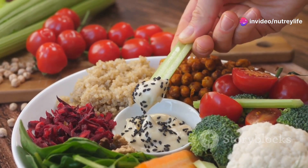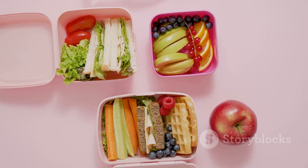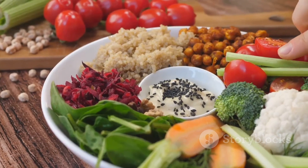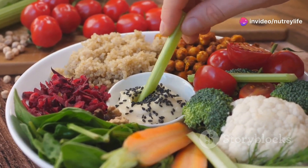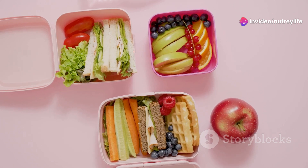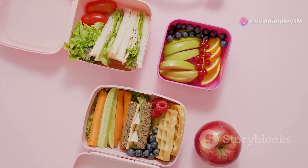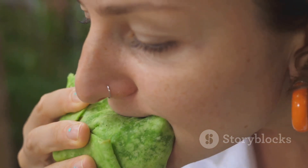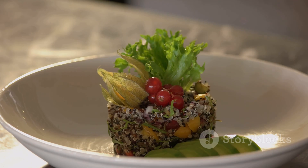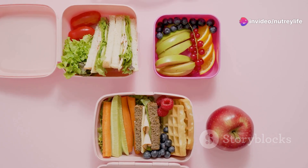Moving on to our second idea: the veggie wrap. This one's a breeze to make and perfect for those on the go. Grab a whole grain wrap and smear it with some hummus or avocado for a creamy base. Layer on a rainbow of crunchy veggies — think shredded carrots, thinly sliced cucumbers, bell peppers, and even some sprouts. For a protein punch, add in some grilled chicken or tofu. Roll it up, slice in half, and voila — a portable, wholesome, and delicious lunch.